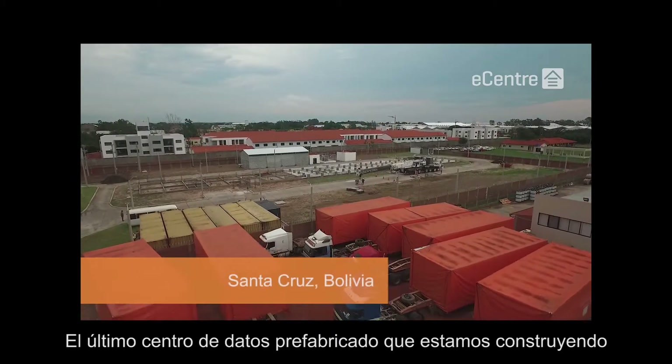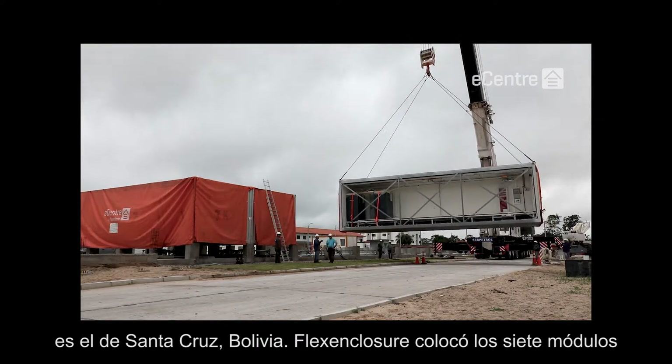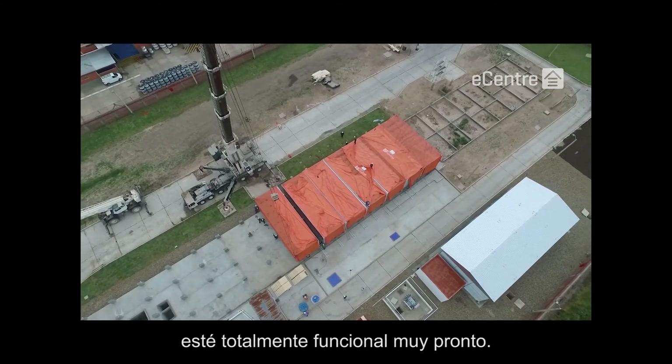The latest modular data center that we are currently building is in Santa Cruz, Bolivia. Flex Enclosure lifted all seven modules on site in less than 24 hours, and we expect to have the facility commissioned and fully operational very soon.